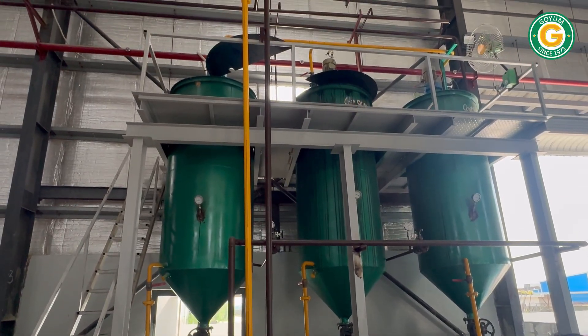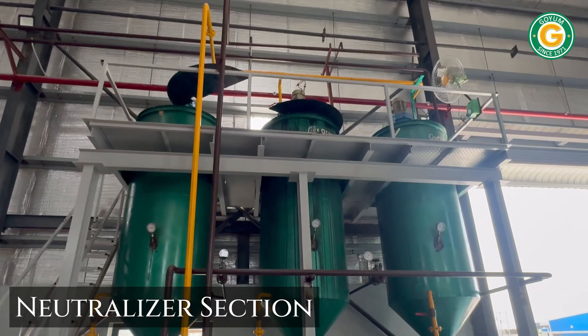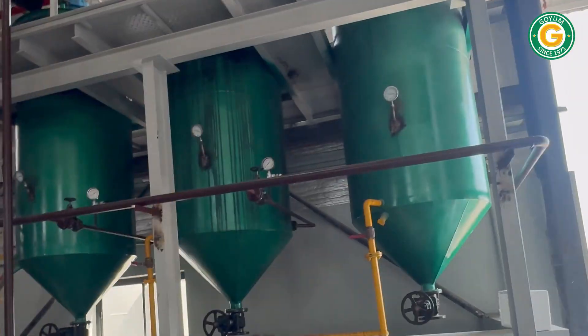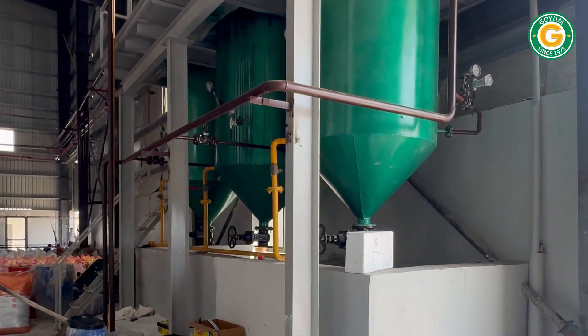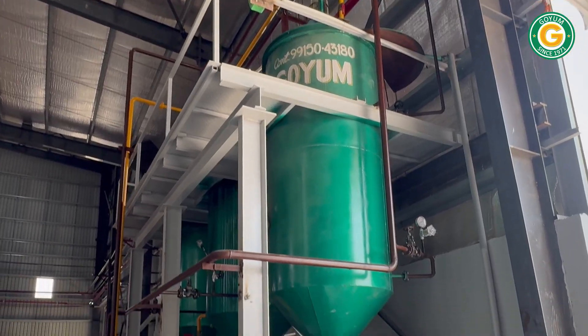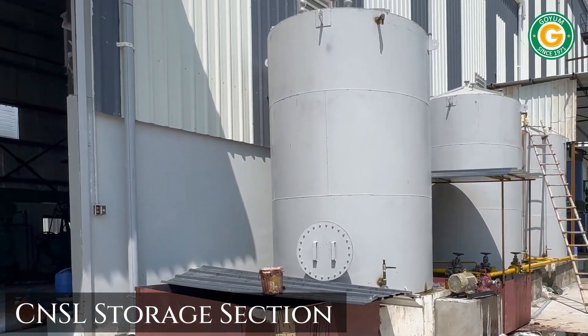From the crude oil tank, the oil is transferred to the neutralizer section via an oil transfer pump for further clarification. After neutralization, the clarified oil is transferred to the storage tank.